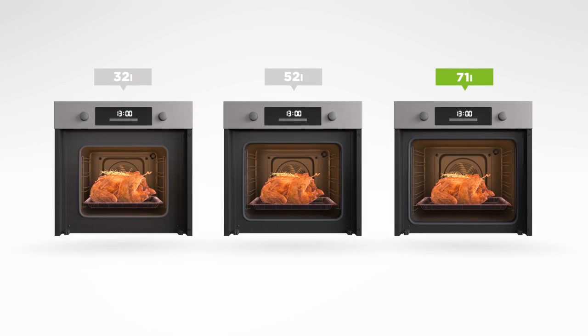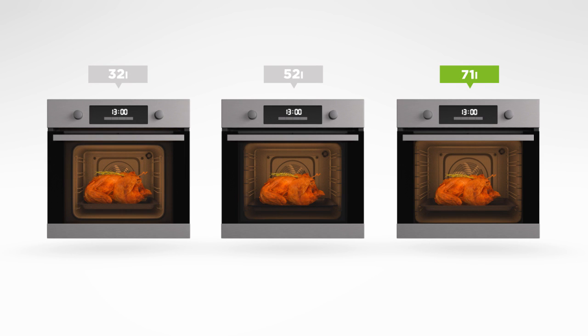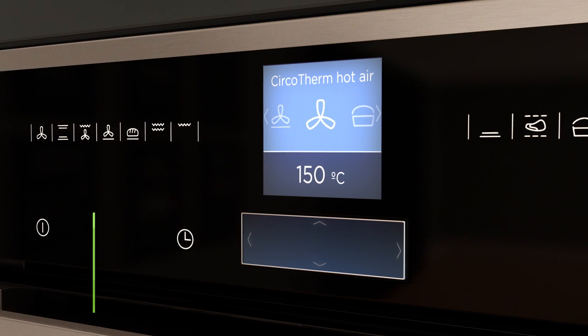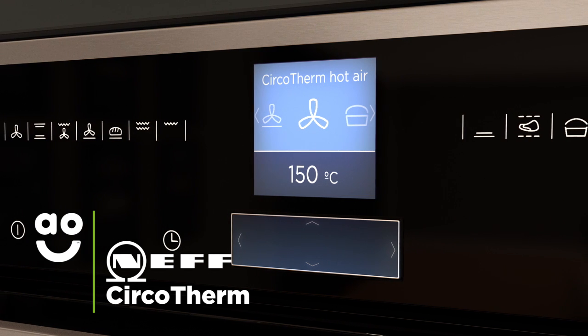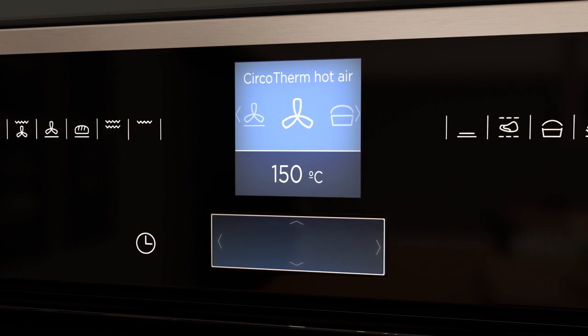It has an A-plus energy rating and a large 71-litre capacity, so it's perfect if you like to host dinner parties. The amazing Serco Therm system lets you cook three different meal types simultaneously, and it retains heat even if you open the door.